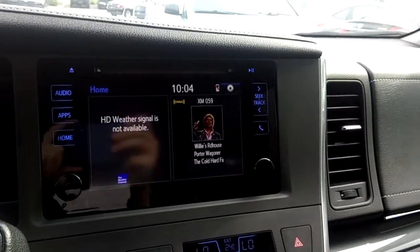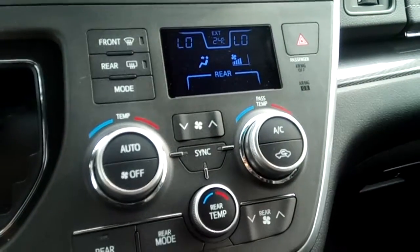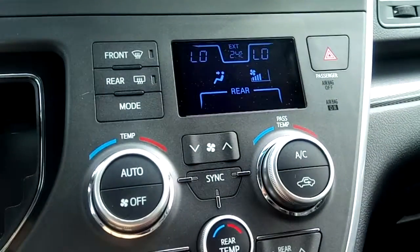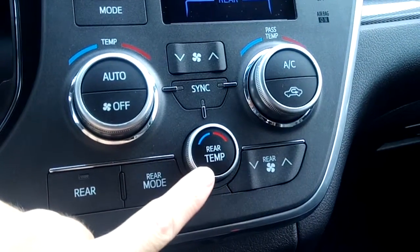Nice infotainment system with a large center display screen. There's tri-zone automatic climate control, where the rear passengers have their own temperature controls.